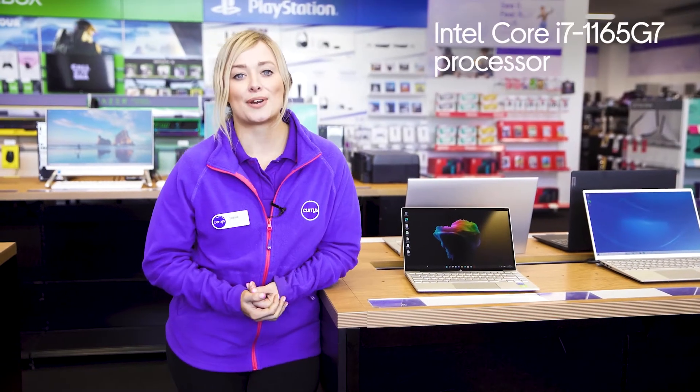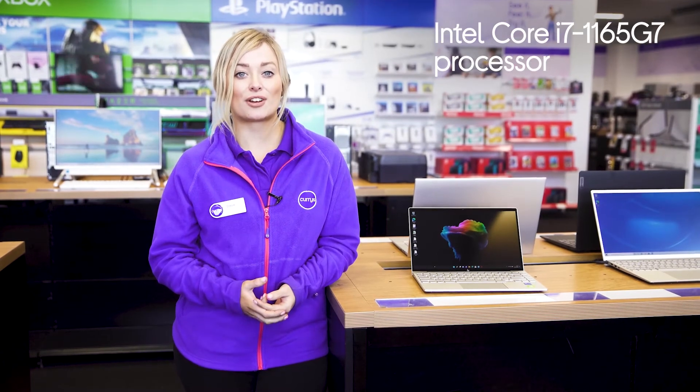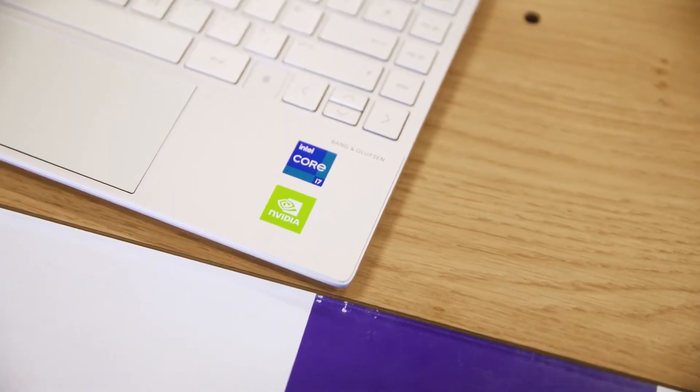The Intel Core i7 processor provides you with all the power you need to access and effectively use demanding programmes or software without ever seeing the dips in performance.